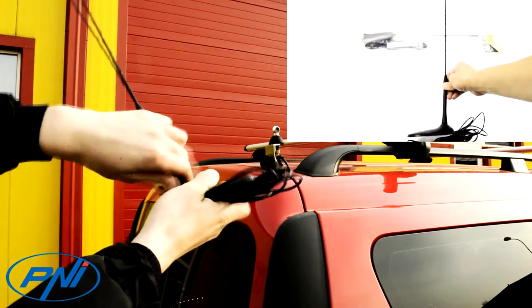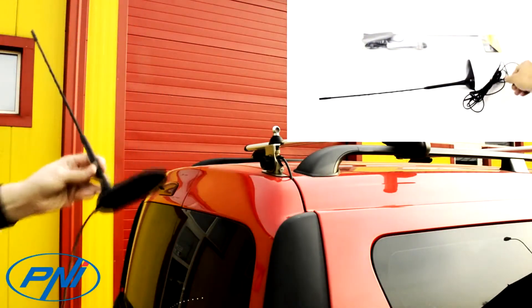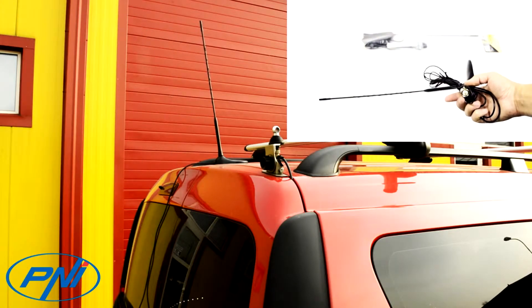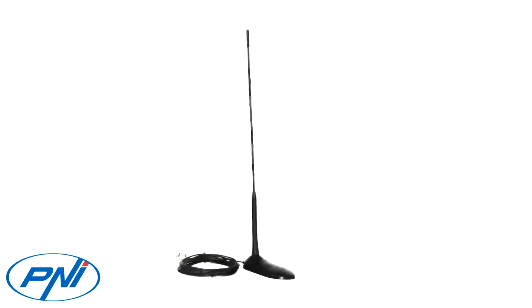The CB PNI Extra 45 antenna is a highly viable and useful solution for drivers who want to avoid the compromises of long antennas. We've all faced issues with garages, passages, underground car parks in malls — or the old saying: 'Do you have a remote control car?' when driving with a long antenna. The CB PNI Extra 45 is the solution to all of these problems, and connected to a car radio station, it delivers decent reception for its 45 centimeter size.